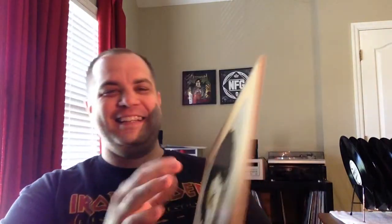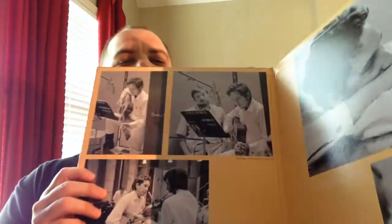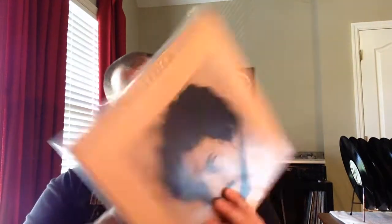Let me show you the gatefold since you've probably never seen it before. Some really nice pictures in the studio there. Really great album. I believe this one came out last year — and this one's number 2208, came out in 2014.